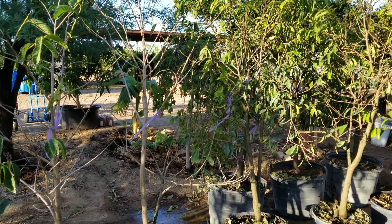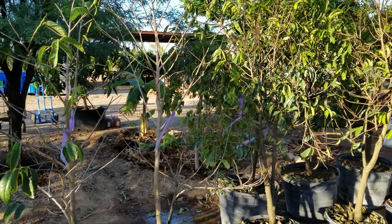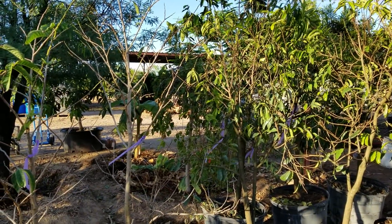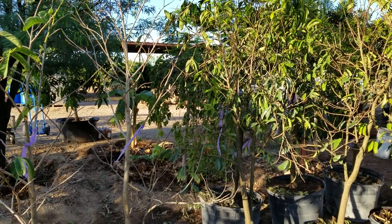This happens frequently with star fruit. You'll take the tree home, leaves yellow, everything drops, looks like it's dying. It's because of environmental change.